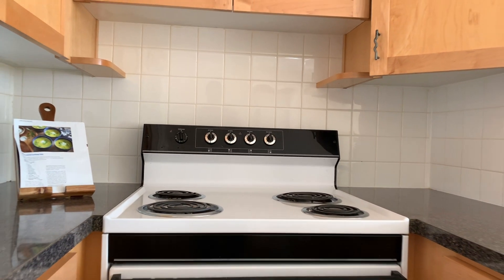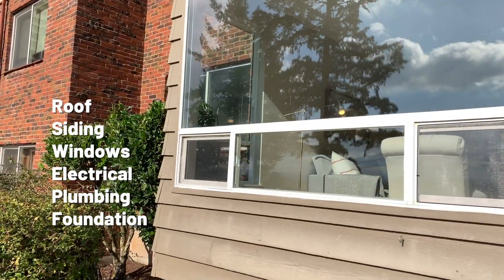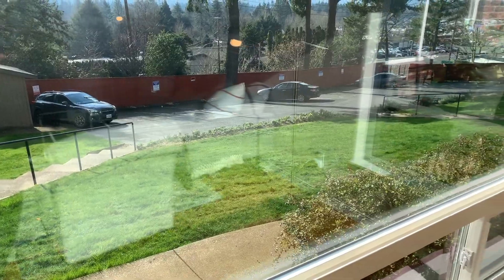When looking at a home, the deeper things to look into might be the roof, the siding, the windows, electrical, plumbing, and foundation. These are all things that require a deeper look, and that's where I come in as a buyer's agent to help you explore those things and bring awareness, because they could be red flags.